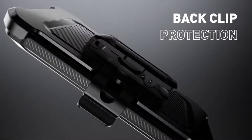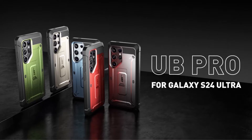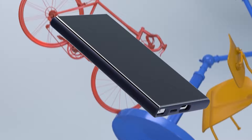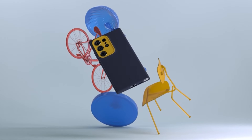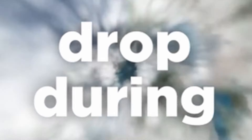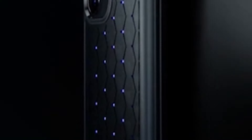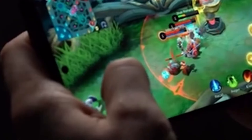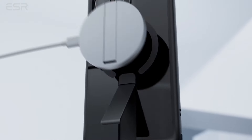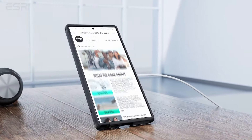Welcome to the realm of smartphone protection, where innovation and style converge to safeguard the brilliance of the Galaxy S24 Ultra. As we immerse ourselves in the dynamic landscape of cutting-edge technology, the need for a protective case becomes paramount. The Galaxy S24 Ultra, a pinnacle of modern smartphones, deserves nothing but the best in terms of defense against the rigors of daily life. We will unravel a curated selection of protective cases that transcend mere functionality, embracing a fusion of reliability and aesthetic appeal. Let's begin.